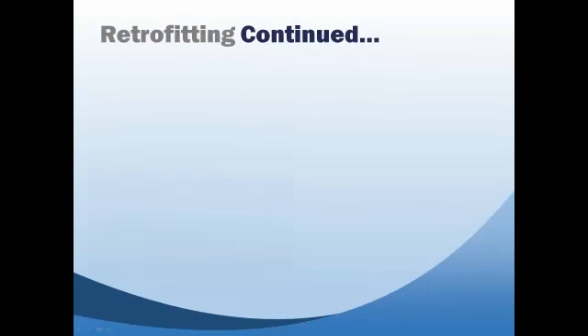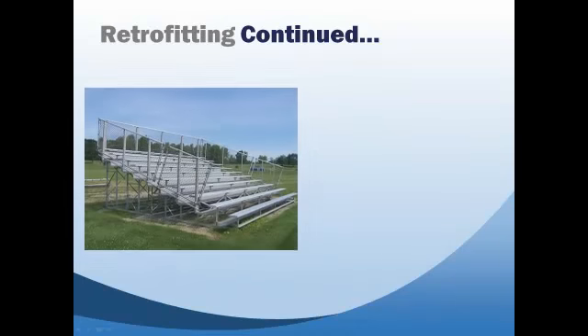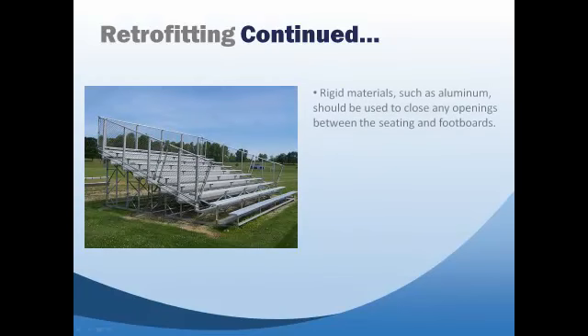7. Rigid materials such as aluminum should be used to close any openings between the seating and footboards. 8. Chain link or fencing material can introduce potential trip hazards, allow debris to collect under the seats that is not easy to remove, and encourage children to play or hang on it.